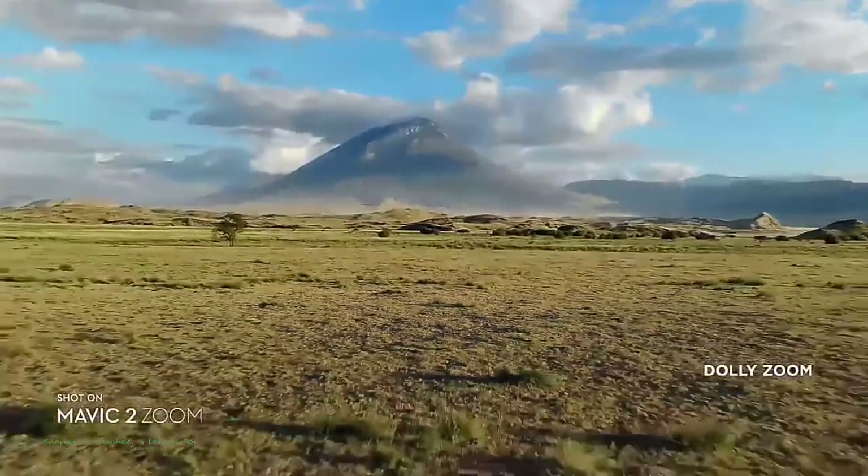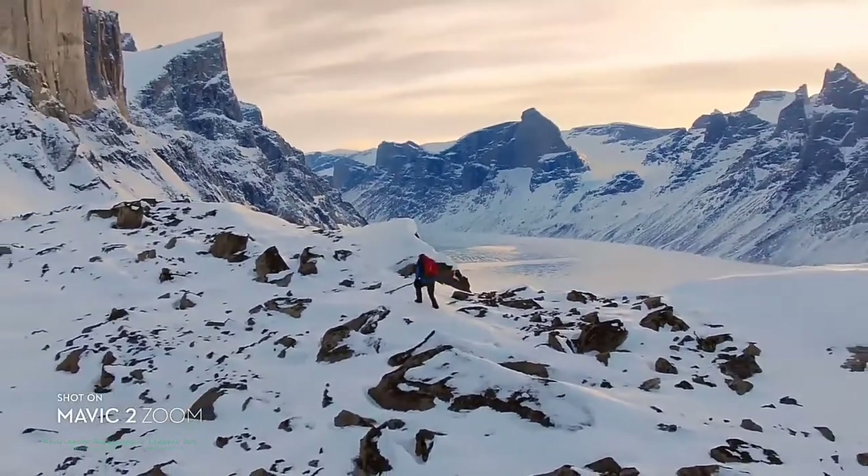Mavic 2's zoom lens gives you access to dolly zoom for an otherworldly warped perspective.